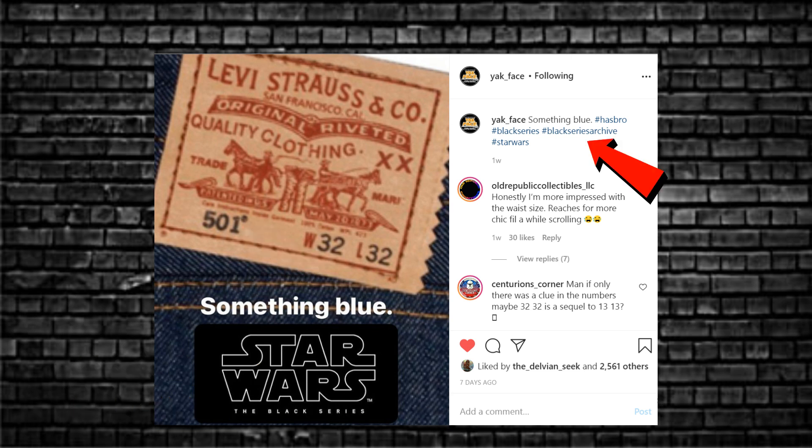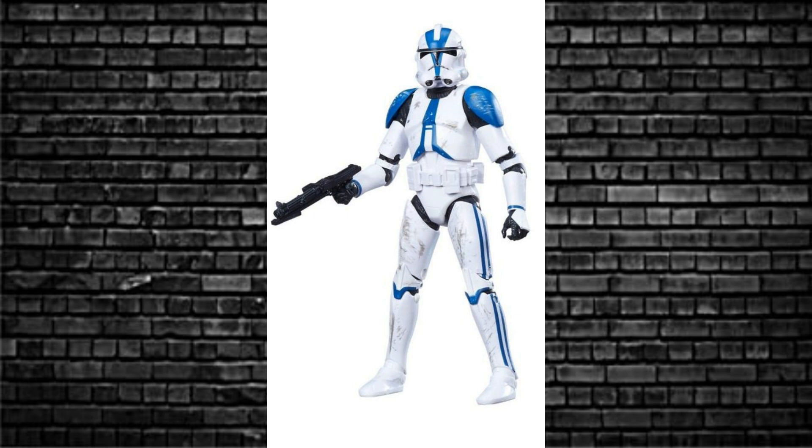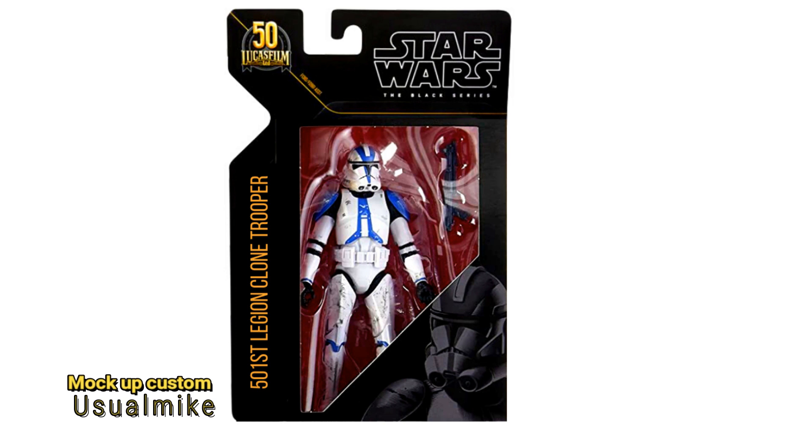501 — do you know what that means? The clue out there is that it is a figure we've had before in the Black Series, coming to the Archive Collection. It is from this pack, which featured the 442nd Siege Battalion clone trooper, the 212th Attack Battalion Utapau yellow trooper, Coruscant Guard Phase 2 red one. But the one we are focusing on is the 501st Legion clone trooper. This one will most likely return in Archive Collection Wave 3 2021 as one of the four figures released. I don't know if the other ones are those in the pack — probably not, they'll do something different perhaps.